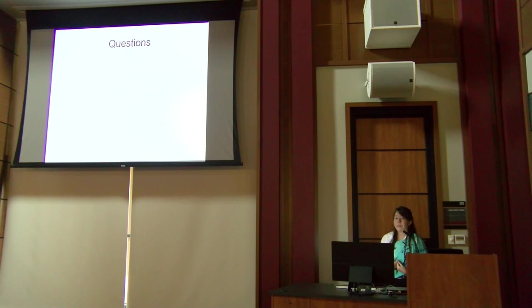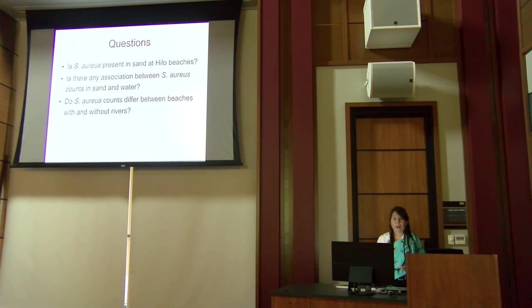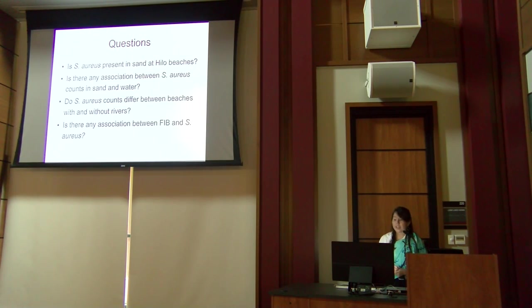My research questions were: Is staph present in sand at Hilo beaches? Is there any association between staph counts in sand and water? Do staph counts differ between beaches with and without rivers? And is there any association between fecal indicator bacteria (FIB — Enterococcus and Clostridium) and staph? I used four sites: Honolii Beach Park and Bayfront Beach Park (with rivers), and Onukaka Beach Park and Richardson's Ocean Park (without rivers).